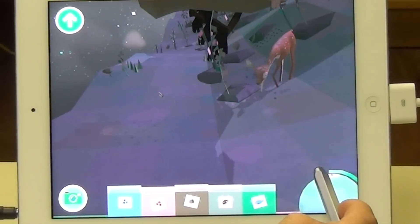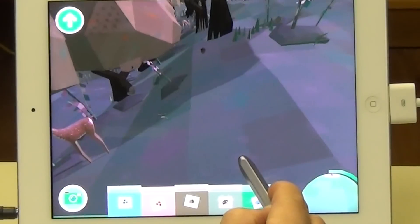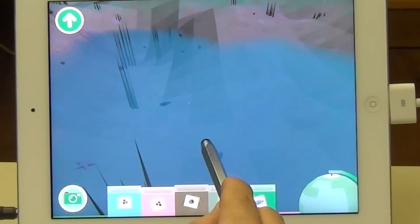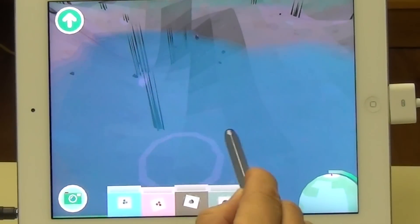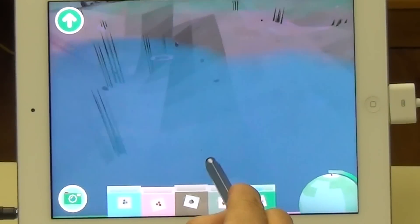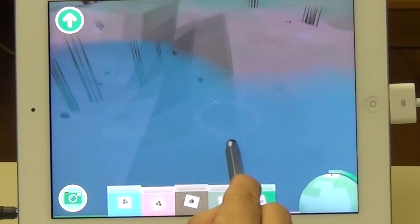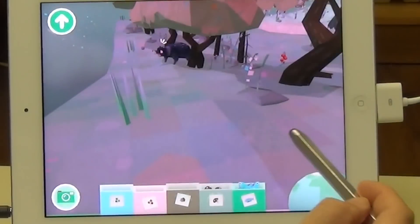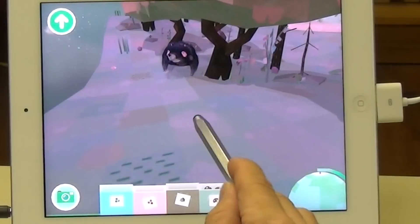I should also point out that there is no death in this app. You can't hurt anything, and the whole thing is a very peaceful experience. Then I find that I can catch fish, which is one of the really delightful discoveries of this app. I know what you're thinking — I guess the fish do die, but that's the only exception to that rule.